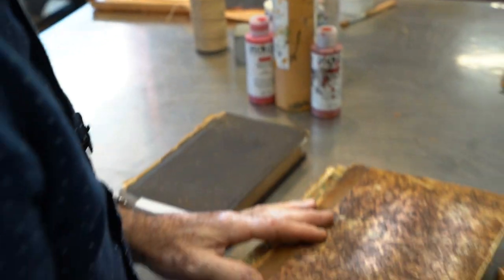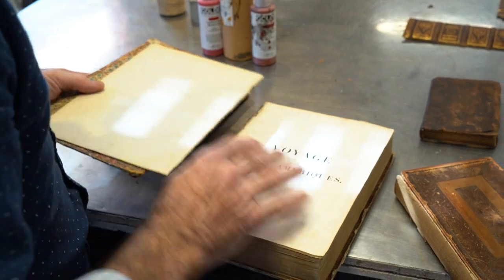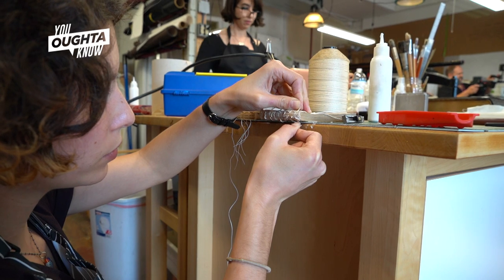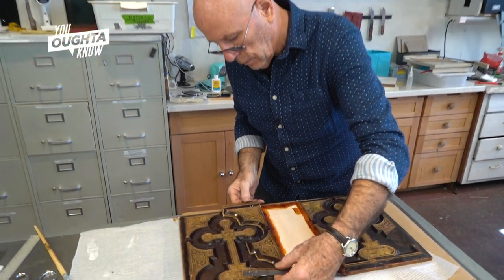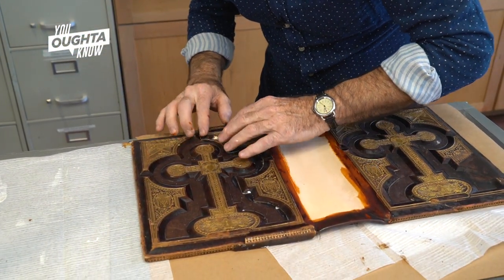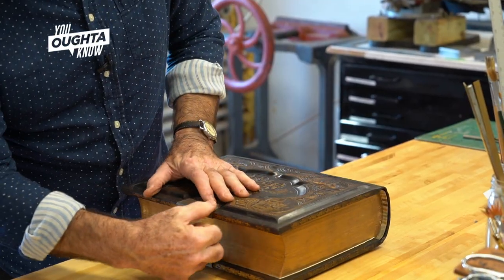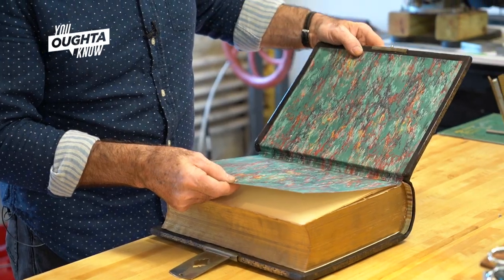Sometimes the repairs are fairly simple. Most times you have to take the book apart, perhaps sew it back together. And sometimes the repairs are really extensive, particularly with family bibles. You have to replace leather, you have to repair pages, you have to replace endpapers. There's a lot that goes into that.